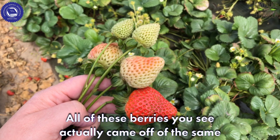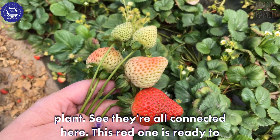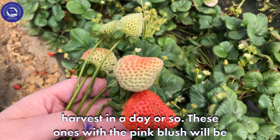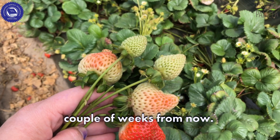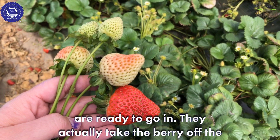All of these berries you see actually came off of the same plant — they're all connected here. This red one is ready to harvest in a day or so. These ones with the pink blush will be ready to harvest next week, and these other ones here are a couple of weeks from now. The crews come through every couple of days and pull the berries that are ready.